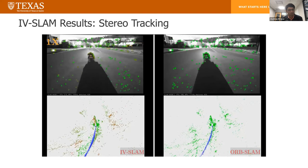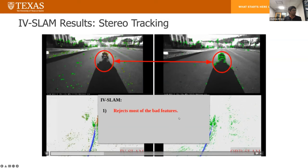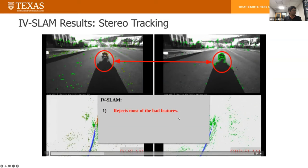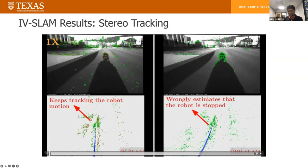The shadow in the center of the image is the key. This is a scenario where the sun is setting behind the robot. As the robot moves, the shadow is taking up a large part of the image. The features extracted from the corners of the image are not going to move over time, and since the features are not moving, Orb SLAM is fooled into believing that the robot stopped. Our algorithm automatically rejects most of the bad features, inserts features from good regions, and for places where it's actually uncertain, it accounts for predicted variance. This allows our algorithm to robustly keep tracking the robot motion, whereas Orb SLAM thinks the robot has stopped.